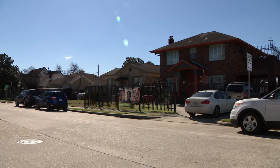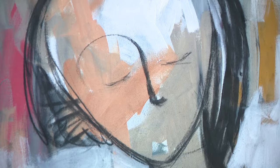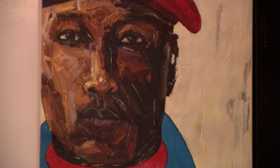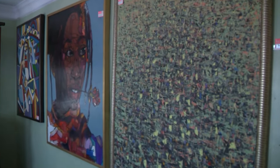This house in Houston's Third Ward is more than just a home. Inside, an explosion of modern African art, from statues to masks and paintings. Houston native Lloyd Gite, a journalist turned gallery owner, started selling art more than 30 years ago.